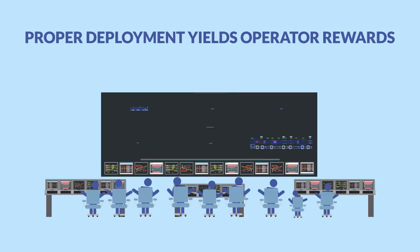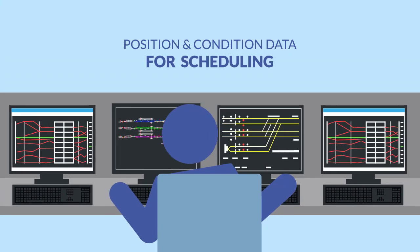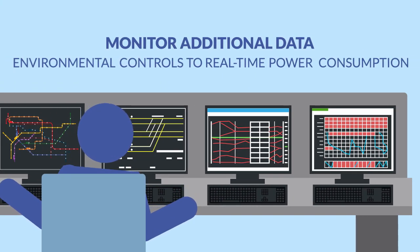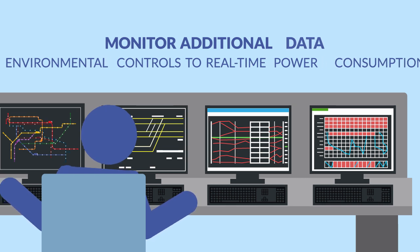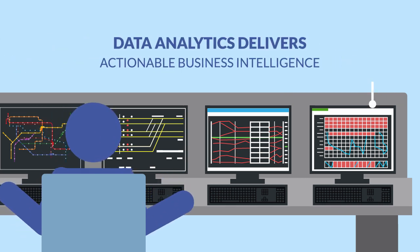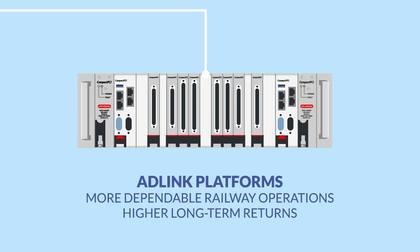Once these technologies are in place, railway operators can reap their own rewards. The same on-train systems that supply position and conditions to central operations for scheduling also enable the monitoring of a host of additional data, ranging from the status of environmental controls to real-time power consumption. Centralized analytics can then process all of this data to produce more accurate and actionable business intelligence that will yield more dependable railway operations and higher long-term returns in all areas of the enterprise.